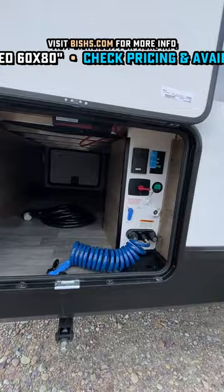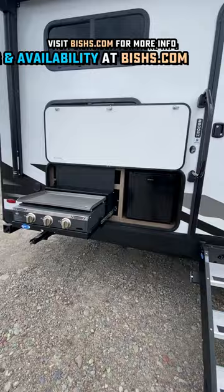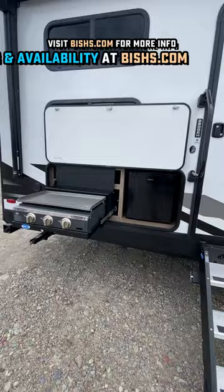Now this also has 165 watts of roof solar. You see the cool griddle and camp kitchen station built right in there. Big power awning — awesome features all the way around. So now I know.